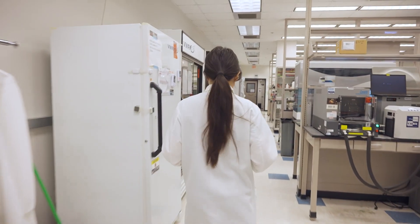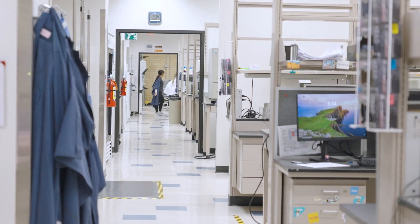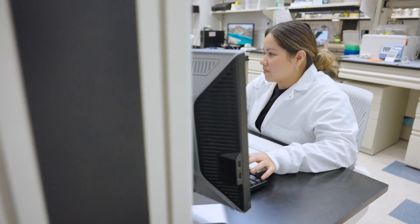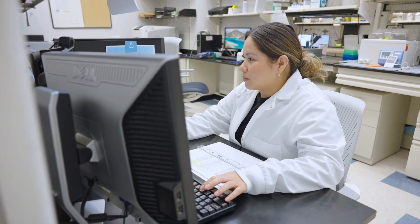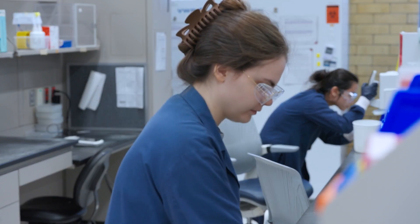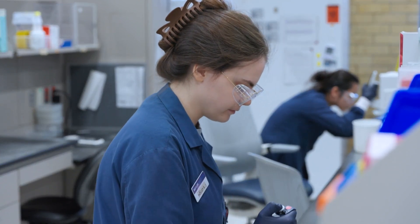We don't stop at the diagnosis. With the help of 3.6 million plus data sets of patient results, we collaborated with academic institutions and pharmaceutical companies to develop new treatments and monitor assays for patients. I've never been more proud of Baylor Genetics' mission of empowering patients and healthcare providers with answers that matter.